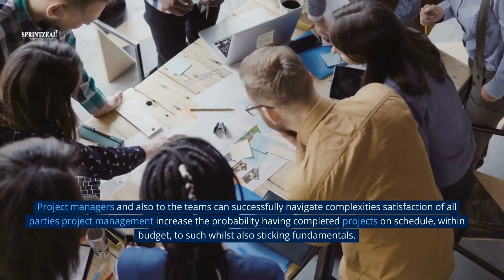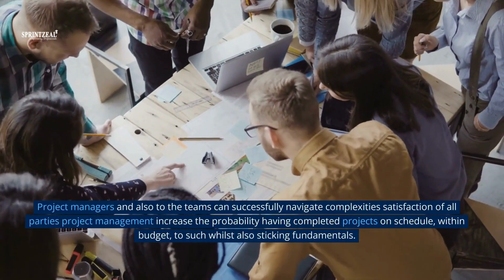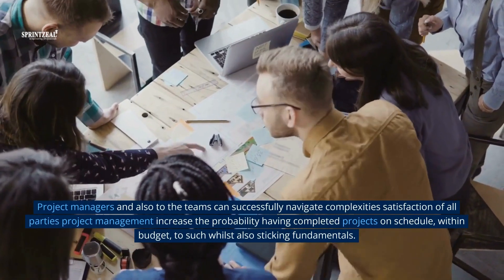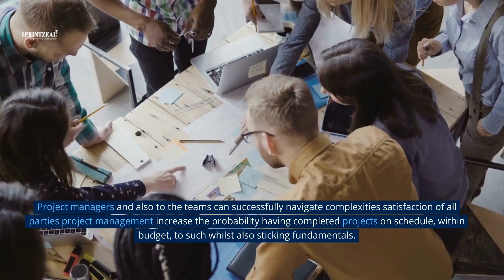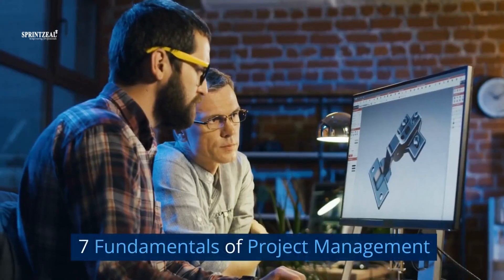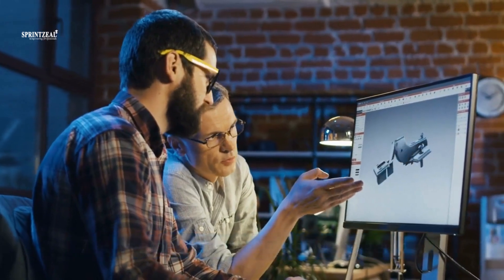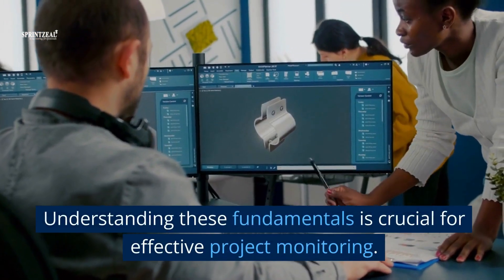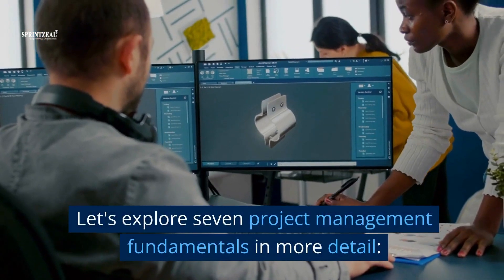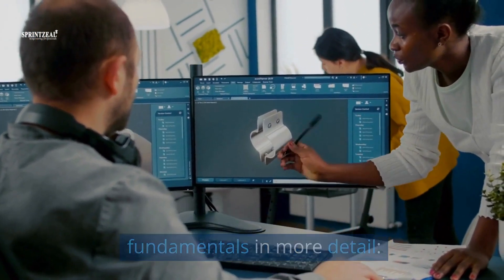Project managers and teams can successfully navigate complexities to the satisfaction of all parties. Project management increases the probability of having completed projects on schedule, within budget, whilst also sticking to fundamentals. Seven fundamentals of project management: understanding these fundamentals is crucial for effective project monitoring. Let's explore seven project management fundamentals in more detail.